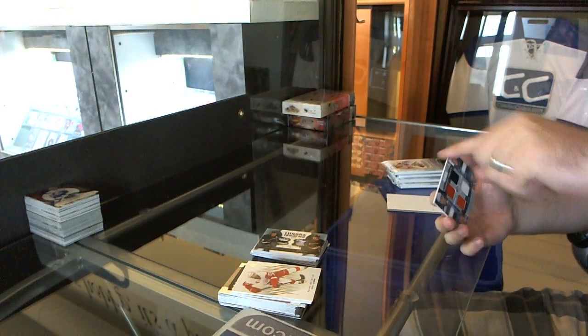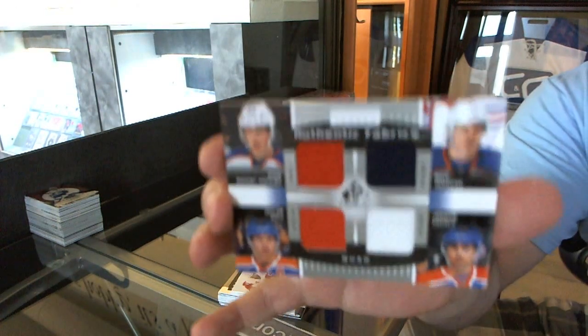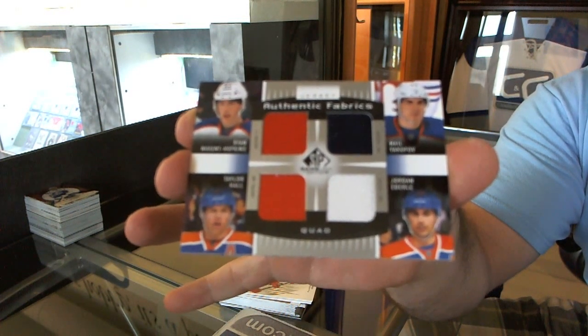We've got a quad jersey for the Edmonton Oilers of Taylor Hall, Nail Yakupov, Ryan Nugent-Hopkins, and Jordan Eberle.